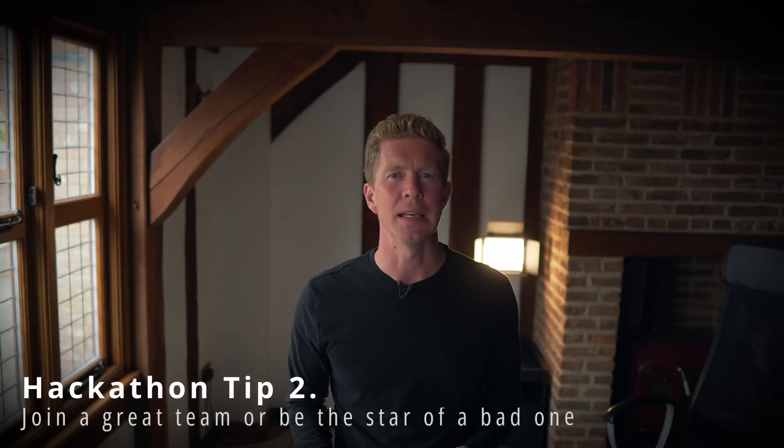Tip number two is to join a great team. You ideally want to be working with people you respect in the industry, that you have a good camaraderie with, which will make the whole experience more pleasant. Many hackathons will let you join as a group, so if you have a group of colleagues or friends interested in the same industry, you can all work together on the same project.